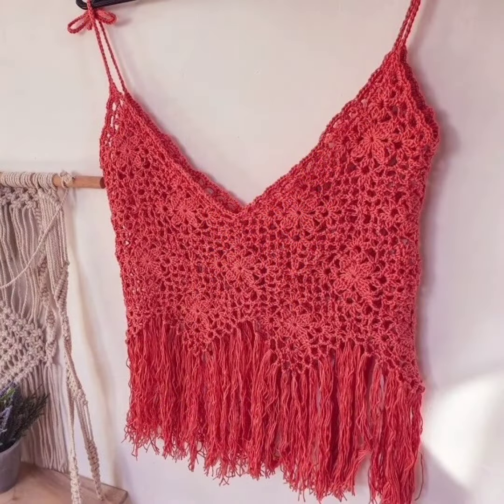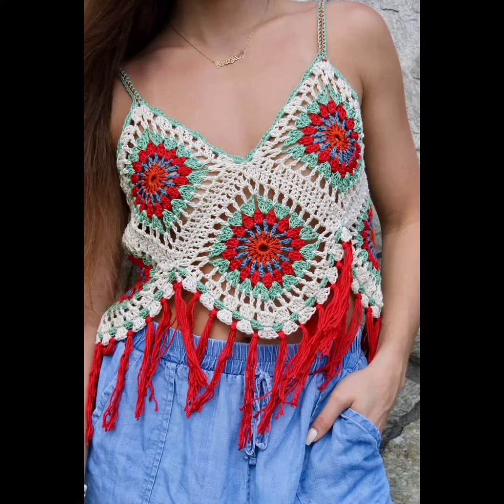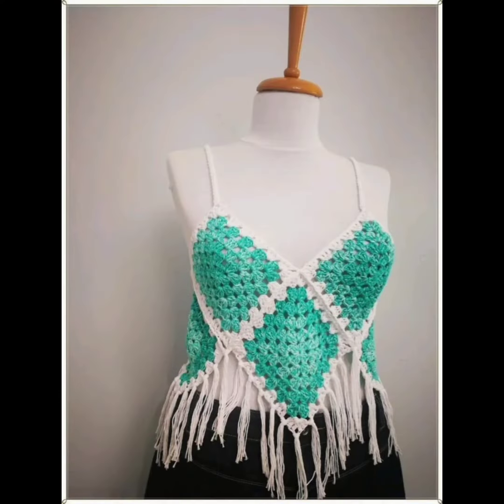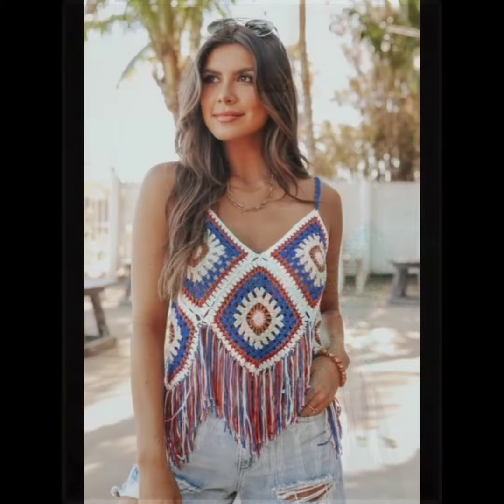One more thing — these are very thoughtful and unique gifts for friends, family, or loved ones. Handcrafted items carry sentimental value and show the effort and care put into creating something special. Follow for more.